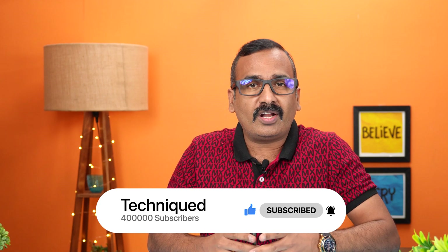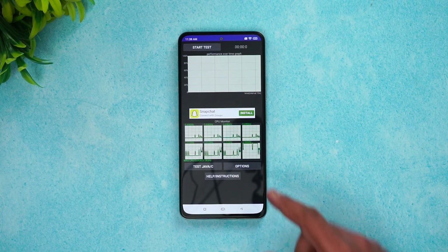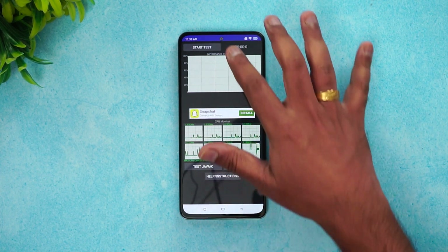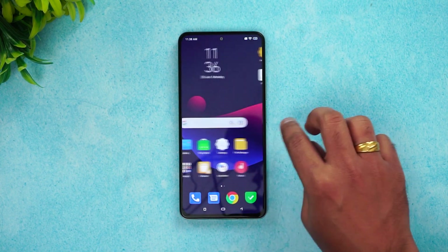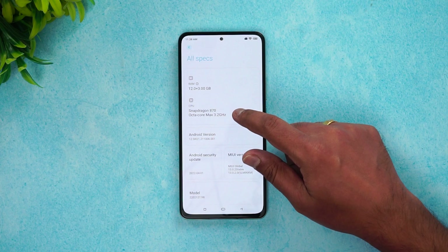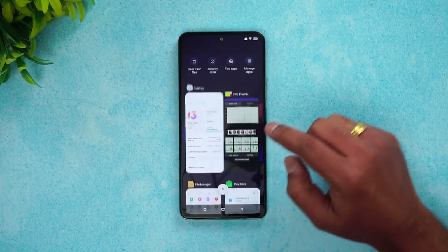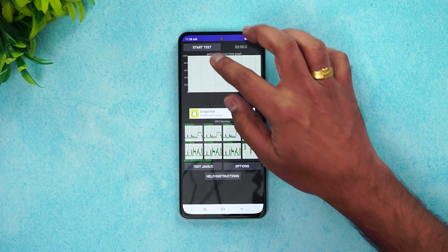Let's begin the CPU throttling test of the new Poco F4 5G. We have the CPU throttling test app installed and we're going to start with a 15-minute test. This device has 12GB RAM — you can see in the settings, under About Phone, it shows 12 plus 3GB RAM with the Qualcomm Snapdragon 870 chip on the Poco F4 5G. Let's start the CPU throttling test and we'll come back once the test is completed.